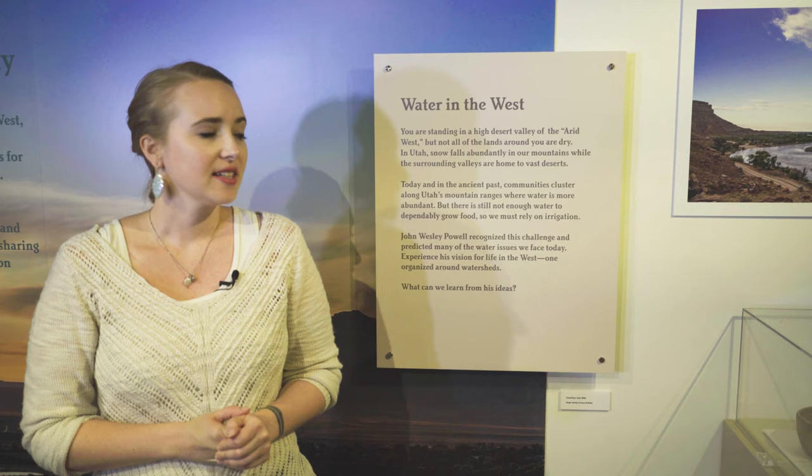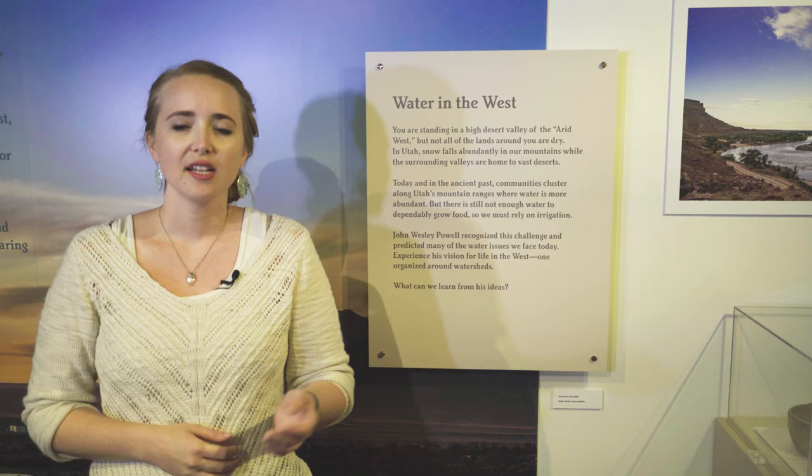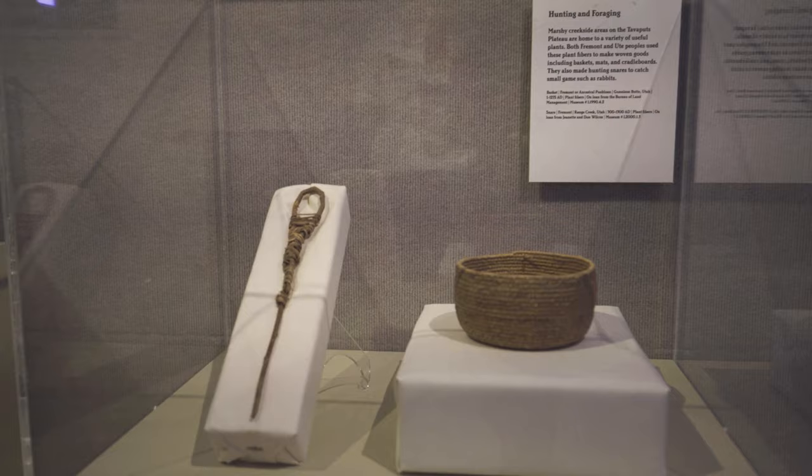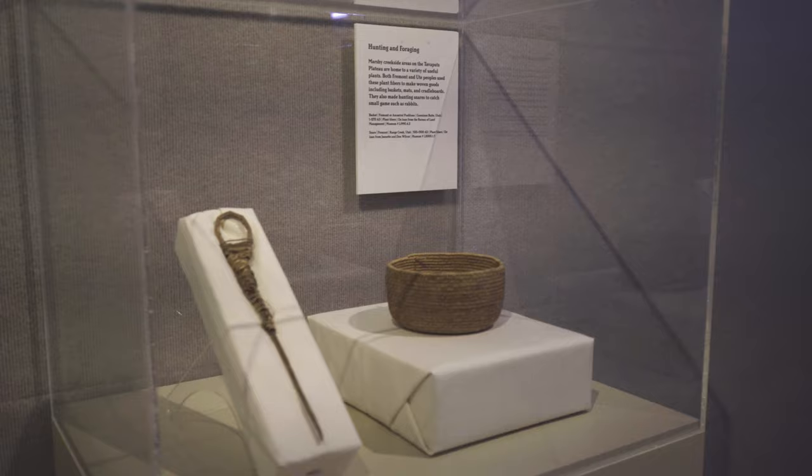This first section highlights the importance of rivers in the west where water is very scarce. We've used artifacts to highlight some of the ways that Fremont and Ute peoples used water in our region. We chose these artifacts because they all have a local connection. These baskets are on loan from the Bureau of Land Management, but they were actually found by some local school kids nearby several years ago.